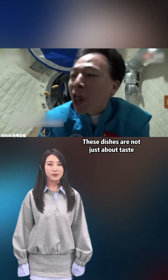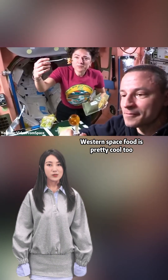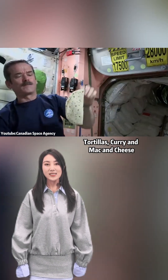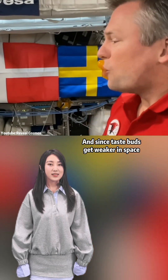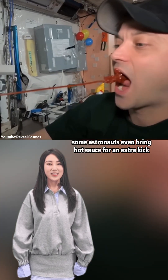These dishes are not just about taste — they bring the warmth of home. Western space food is pretty cool too: tortillas, curry, and mac and cheese. And since taste buds get weaker in space, some astronauts even bring hot sauce for an extra kick.